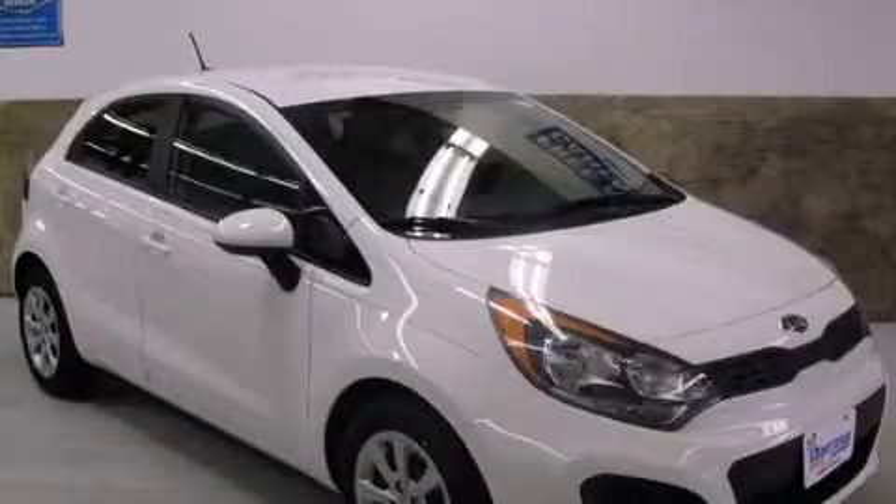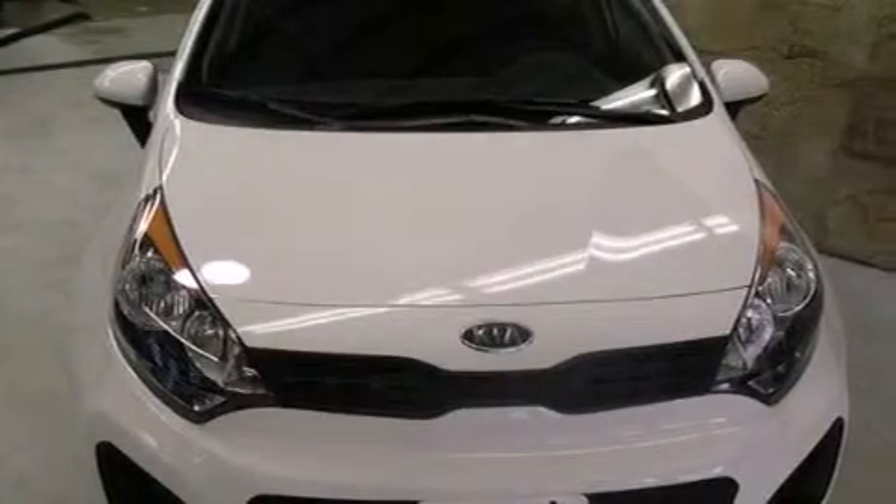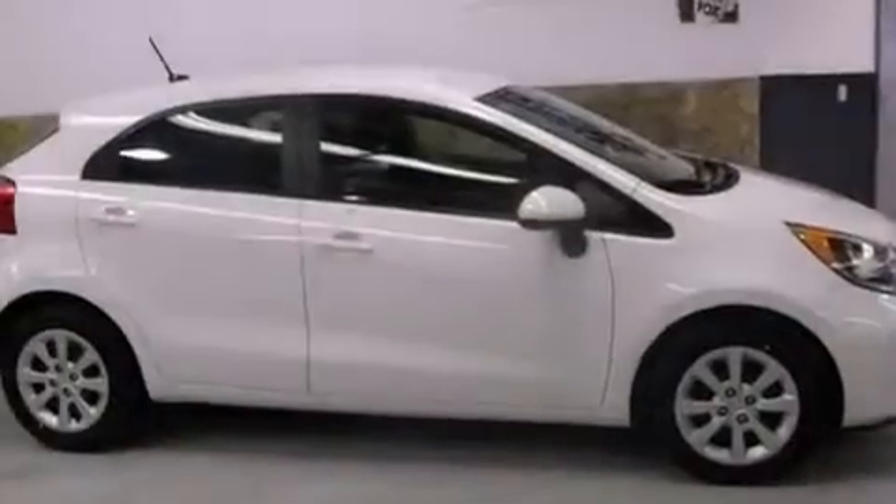This is a brand new 2012 Kia Rio. It features a 1.6 liter 4-cylinder engine and an automatic transmission.